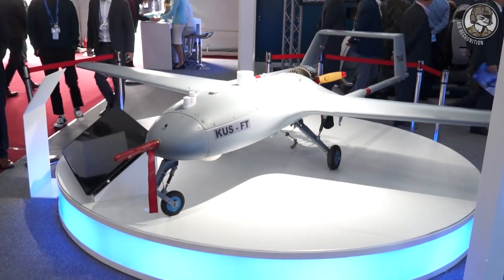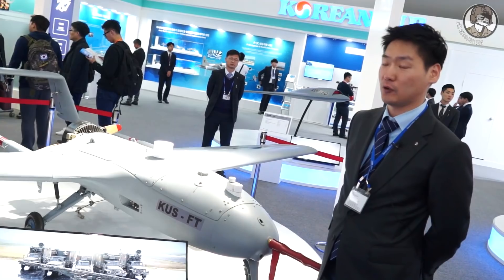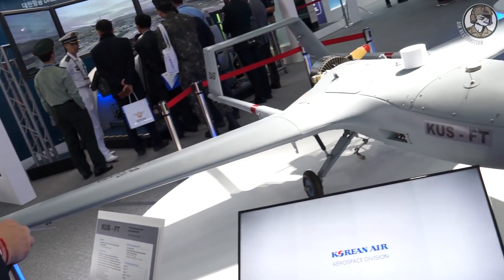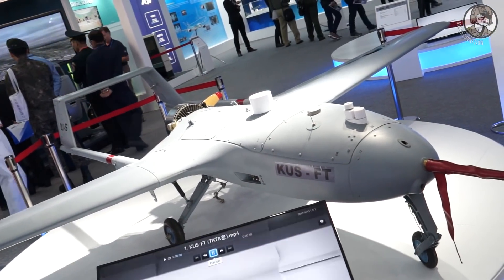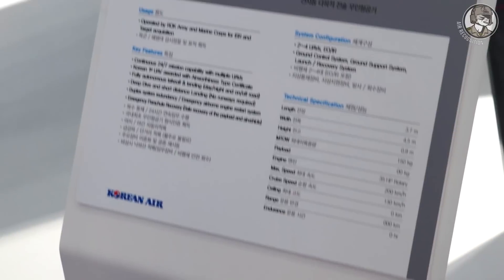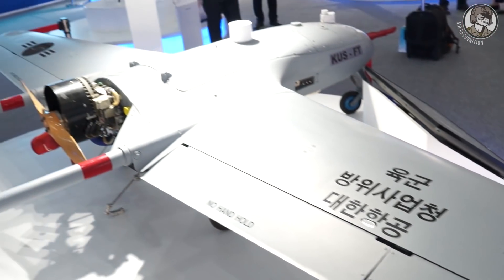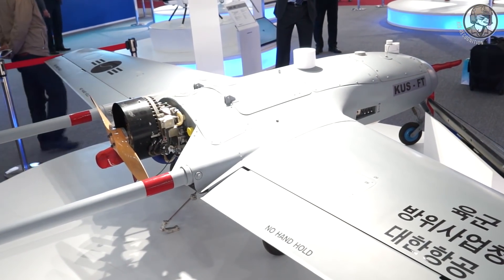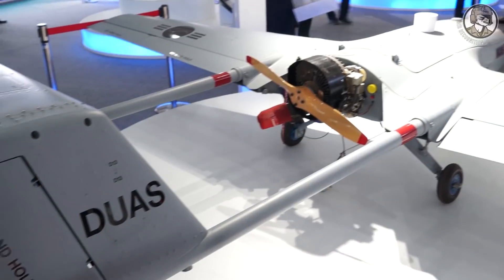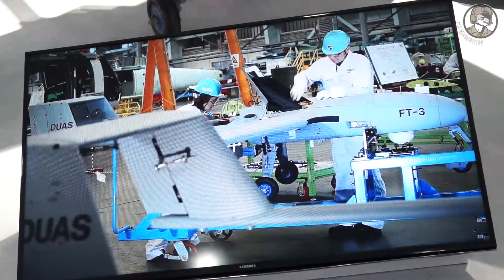This is our Korean Airlines tactical UAV. Its maximum weight is 150 kilograms and payload is 10 kilograms. Operation range is about 100 kilometers, but when we use another GCS or GRS, we can extend this range to 200 kilometers. Maximum altitude is 4.5 kilometers. The set consists of four aircraft and two GCS, so we can operate this system 24 hours, 7 days. A key feature is a deep dive and steep landing.